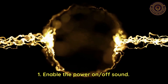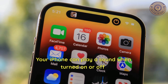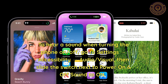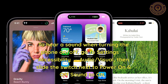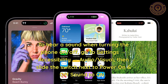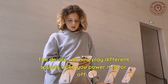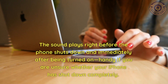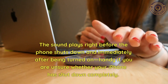Feature 1: Enable the power on/off sound. Your iPhone can play a sound when turned on or off. To hear a sound when turning the phone on or off, go to Settings → Accessibility → Audio/Visual. Then slide the switch next to 'Power On and Off Sound' to on. The device will now play different sounds when you power it on or off — handy if you're unsure whether your iPhone has shut down completely.